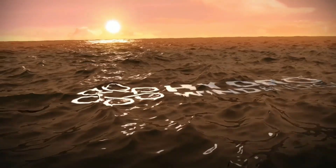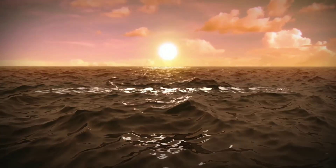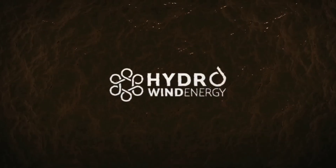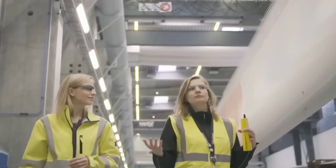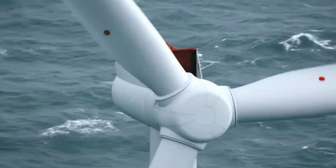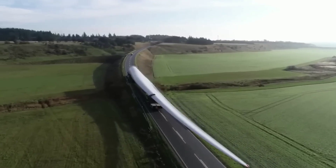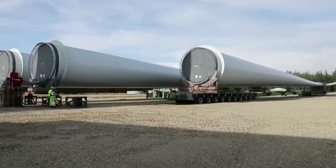Ocean Hydro-Omni is not just a technology, it's a vision. A vision of a world where we can access clean and abundant energy from the wind and the sea without compromising the environment or the economy. A vision of a world where we can reduce our dependence on fossil fuels and fight climate change while creating new jobs and opportunities. A vision of a world where we can improve the quality of life for millions of people by providing them with electricity and water.